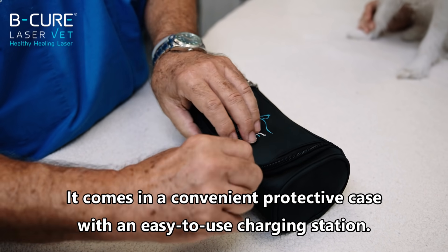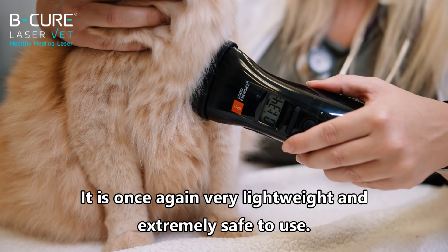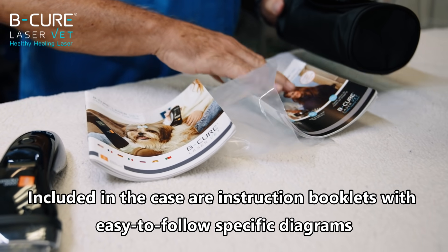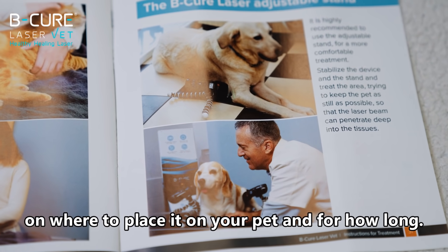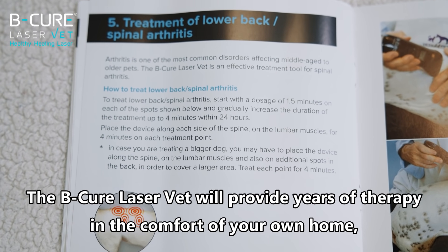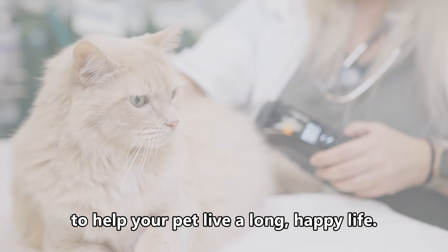It comes in a convenient protective case with an easy-to-use charging station. It is very lightweight and extremely safe to use. Included in the case are instruction booklets with easy-to-follow specific diagrams on where to place it on your pet and for how long. The BeCure Laser Vet will provide years of therapy in the comfort of your own home to help your pet live a long, happy life.